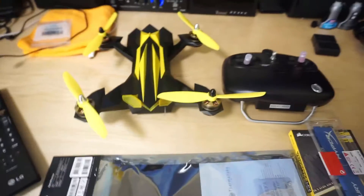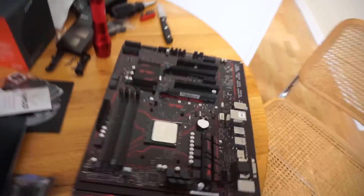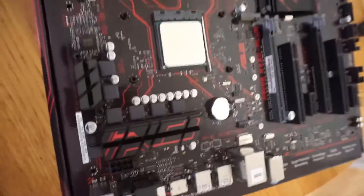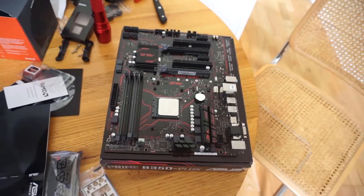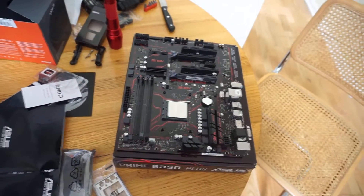Hey guys, CPU is in. Next will be the cooler and the memory. That's about as far as I can get because I haven't gotten the case yet, but just a quick update. Lots of projects going on — out for now.